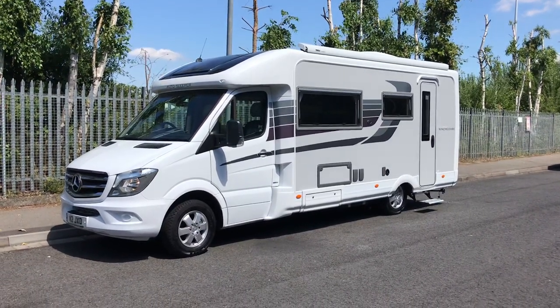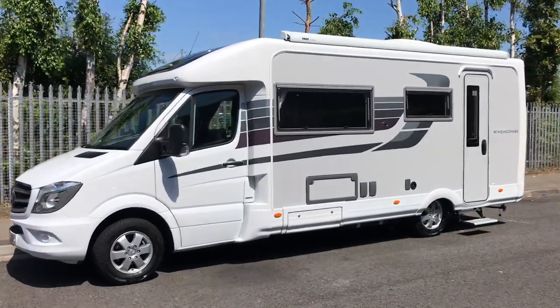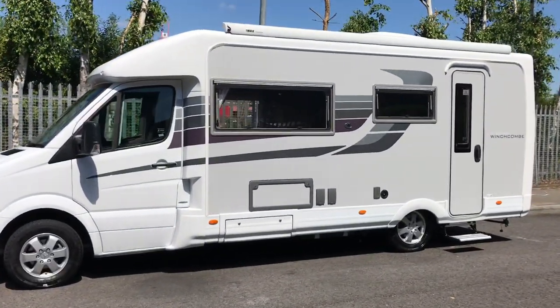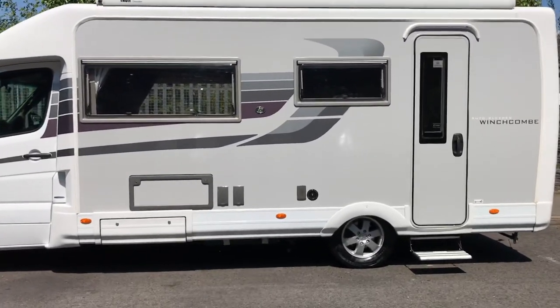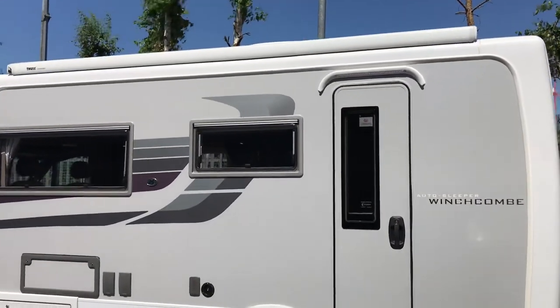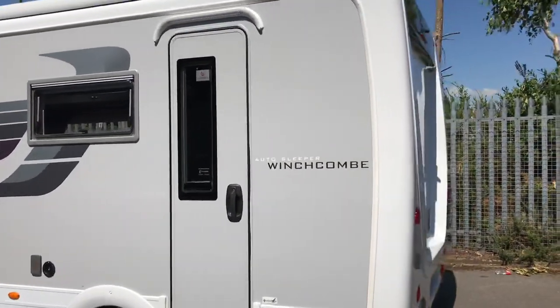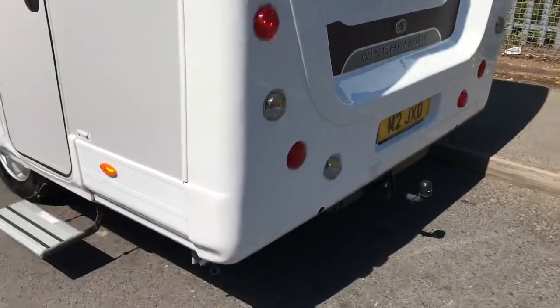Hello and welcome to WeBindinMotorCaravan.com. Today we've got an Auto Sleeper Winchcombe. As you can see it's on the Mercedes chassis which is automatic. It's got alloy wheels, an Omnister awning, reversing camera and tow bar.